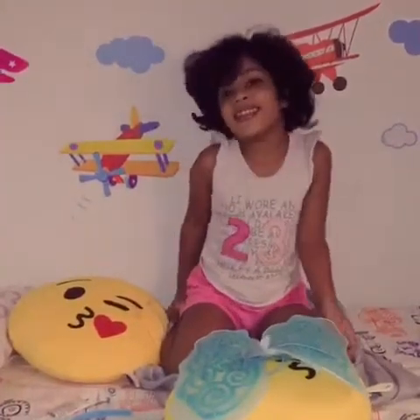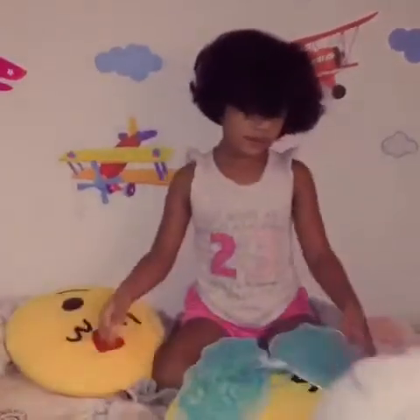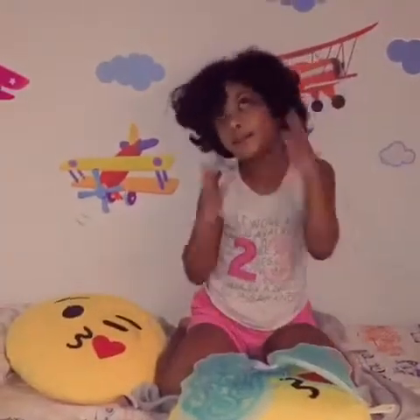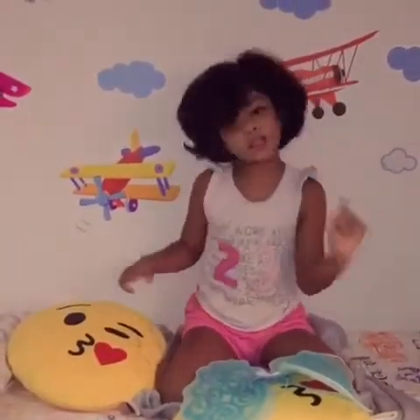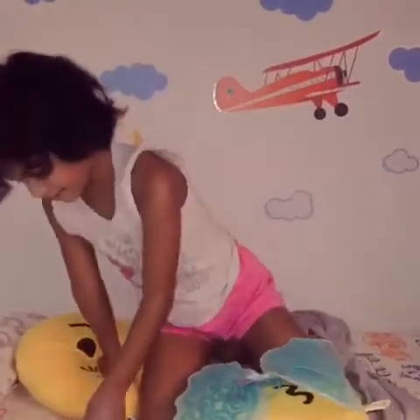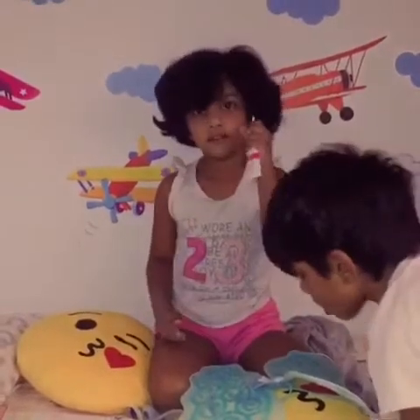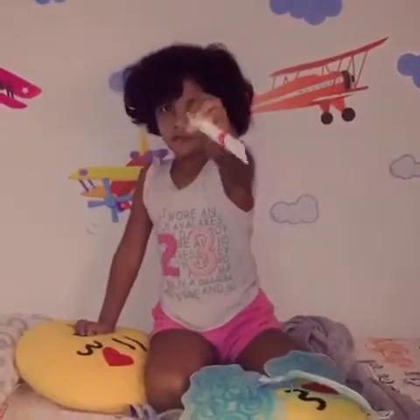Hi guys! Today we're gonna be looking like a cute, beautiful fairy, but it's kind of a little bit hard — you need a parent to help you.